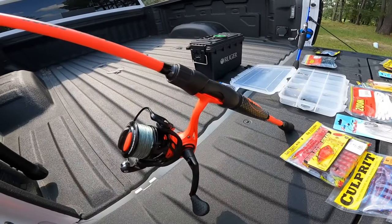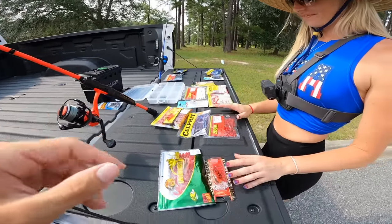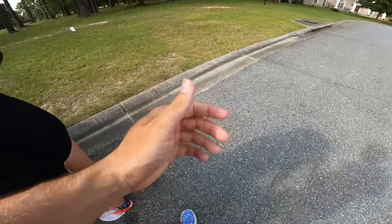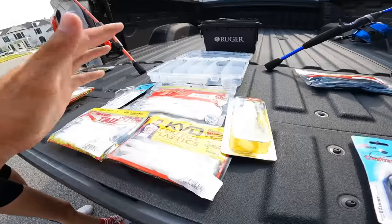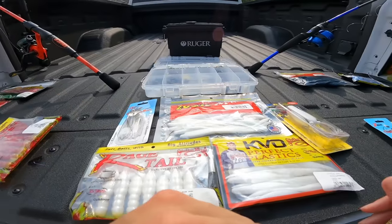If you guys want to check out the rods, go to Mock Nation. Sadly we don't have the Kickin' combos today — the old green rods we use in every video. But if you'd like to check out the Kickin' combos, kickingtheirbass.com — it'll be linked down below. Without further ado, Tara, let's tie up our first bait and get down to the pond.